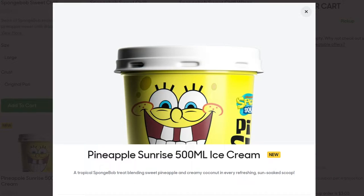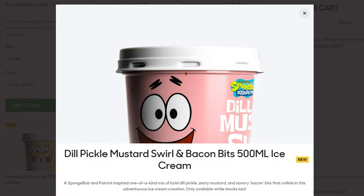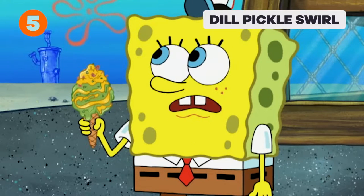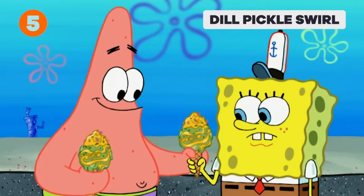There are two ice creams. There is the SpongeBob, which is pineapple and coconut apparently, and there is the Patrick ice cream, which is dill pickle, mustard and bacon bits. It's based off a scene in the cartoon itself where SpongeBob turns down the dill pickle, mustard and bacon bit ice cream because his favourite is vanilla — and that's Patrick's favourite ice cream. Is it any good? Is it fit for human consumption even? I'm dead keen. I'm here to find out.